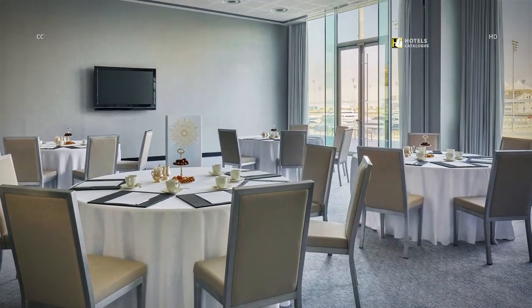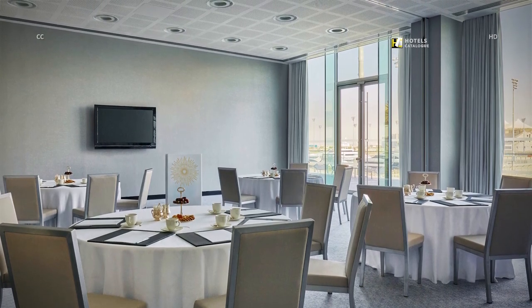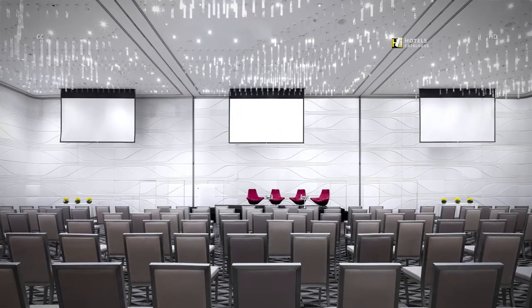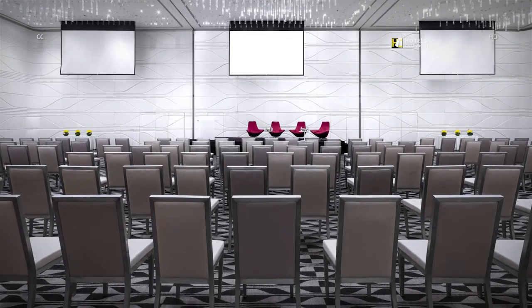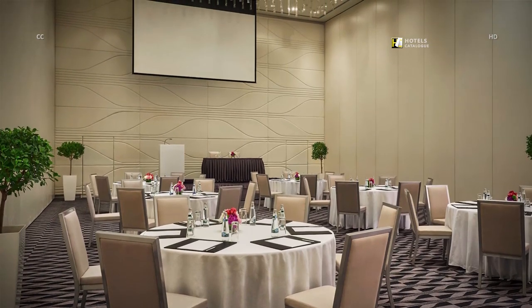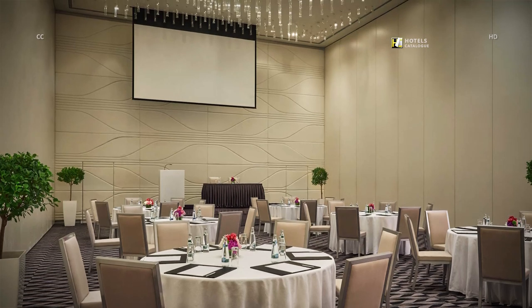The marina meeting rooms boast floor-to-ceiling windows overlooking the marina circuit. The grand Al Manor Ballroom can accommodate up to 450 people in theater style, and can be divided into three sections to accommodate up to 600 guests.